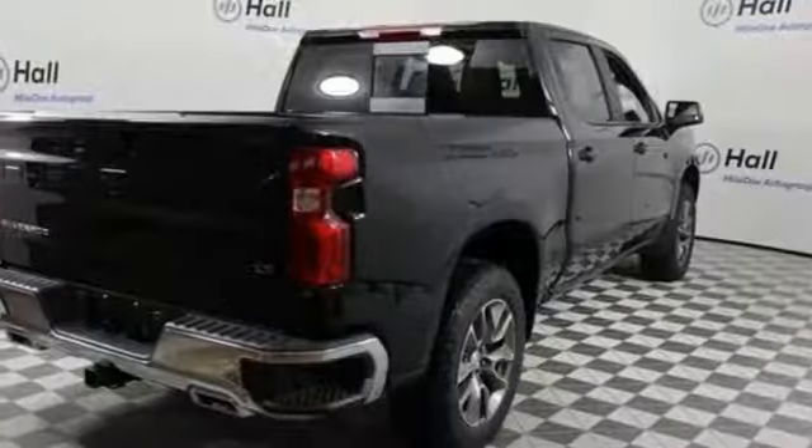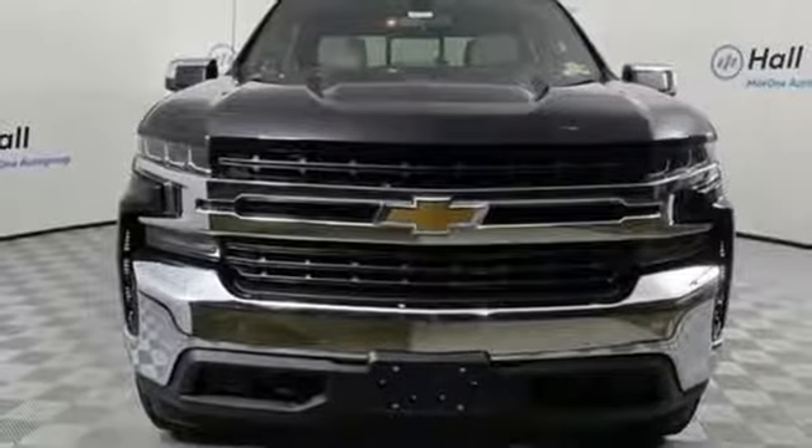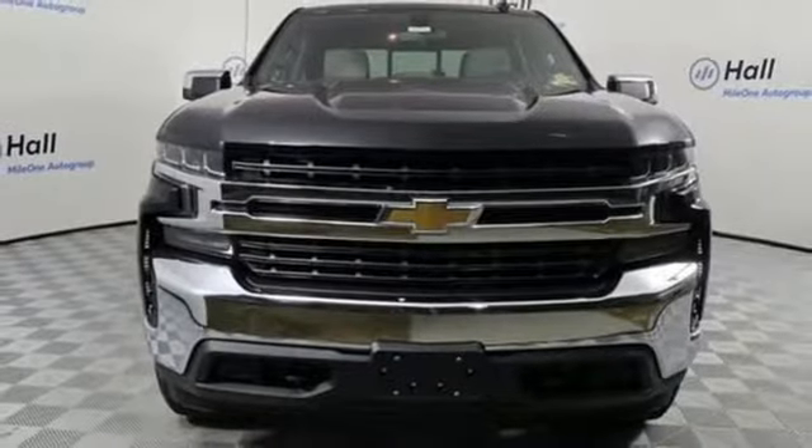Aluminum wheels, electronic shift on the fly, and an intercooled turbo inline four-cylinder engine. Experience it for yourself today.